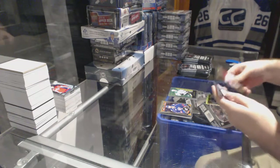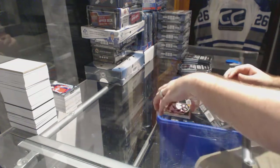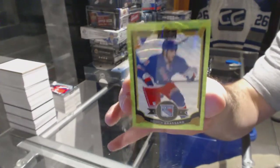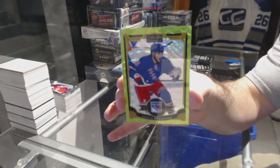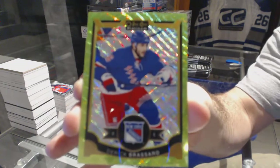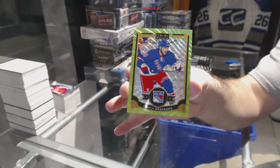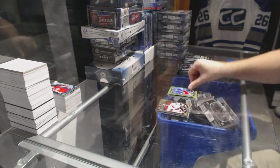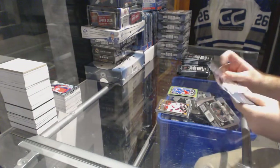We've got a Jack Eichel rookie for the Buffalo Sabres. And an Emerald Surge, number to 10 for the Rangers, Derek Broussard.